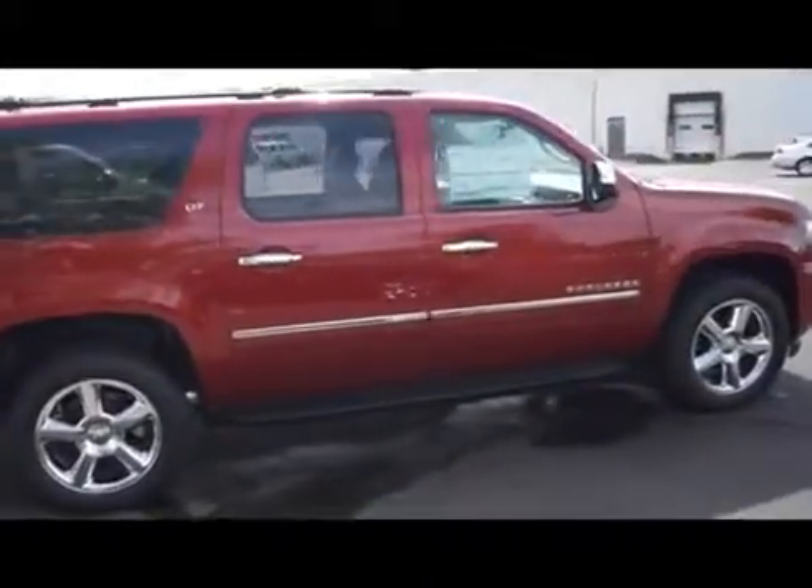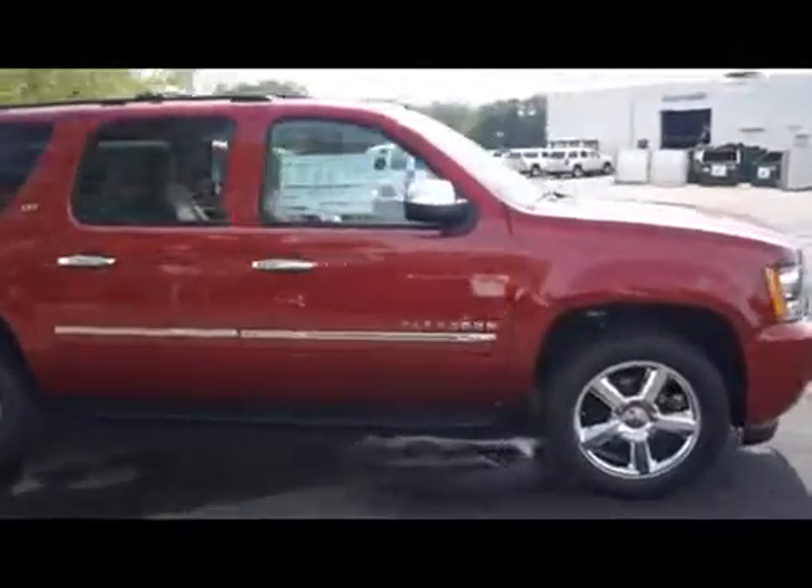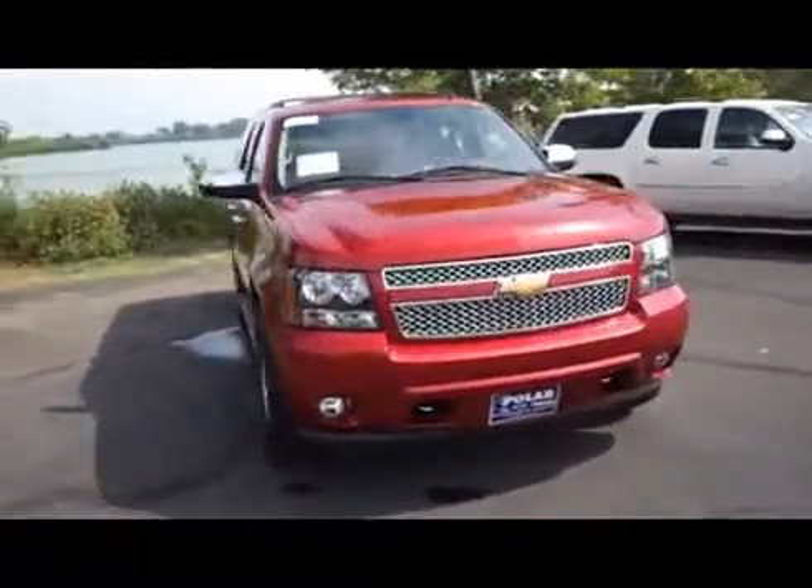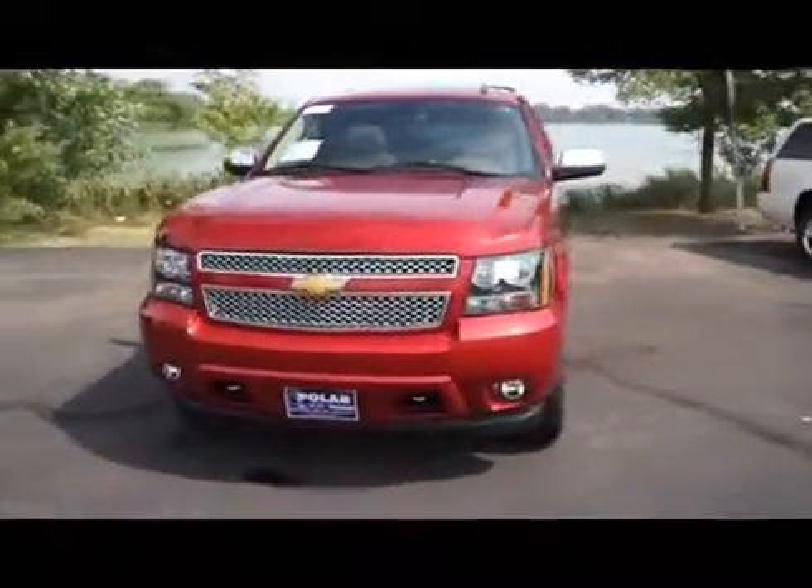Here is a crystal red 2014 Chevrolet Suburban LTZ. This vehicle is four wheel drive with a 5.3 liter engine and automatic transmission.